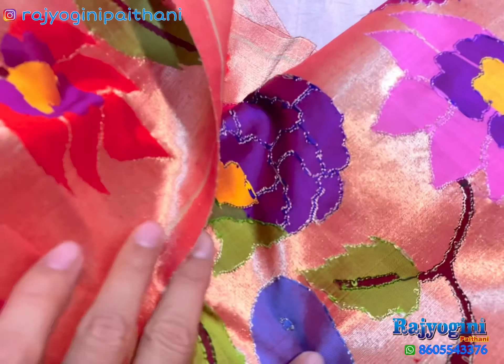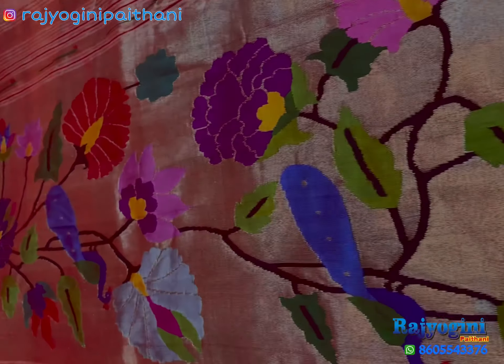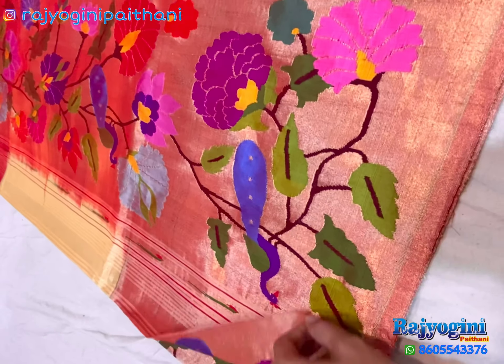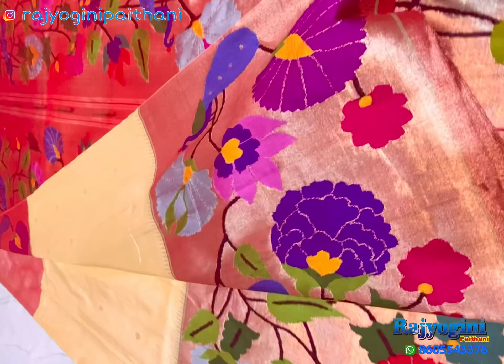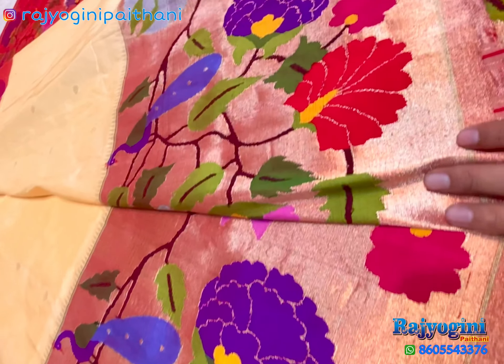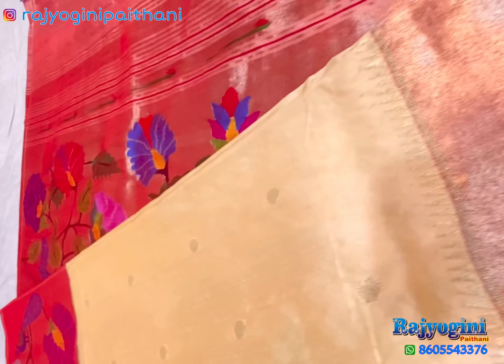This one is available now. If anyone wants, please contact me on WhatsApp. You can see in this video, it is a nice painting. This one is a masterpiece.